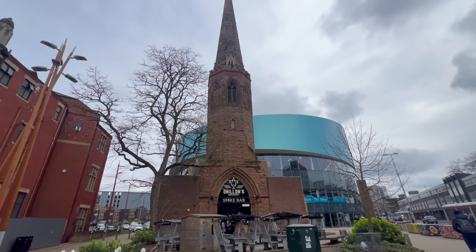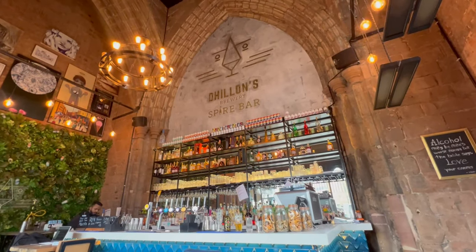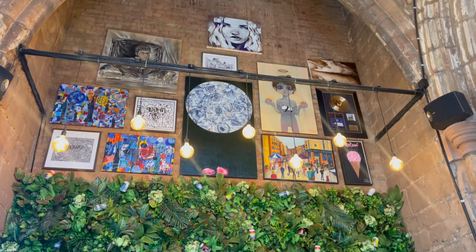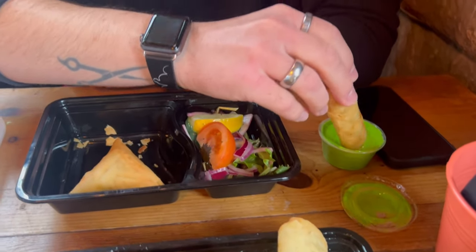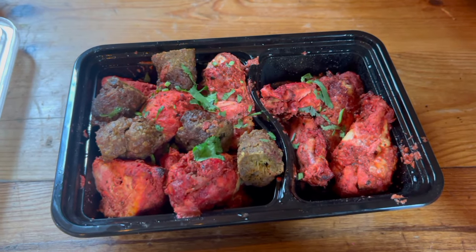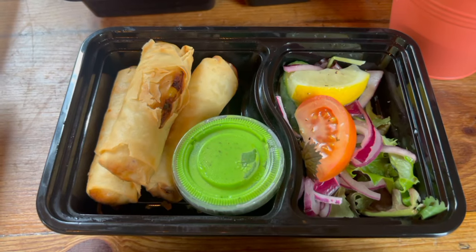From one of Coventry's famous spires to another — we've just been in the Spire Bar hosted by Dylan's Brewery. It's really cool because it's inside an old church tower that was last used as a church 800 years ago. So we were sat in a very old church tower eating Indian street food, which was something a little bit different. We had a mixed grill — chicken tikka, sheesh kebab and wings — plus vegetable samosas and vegetable spring rolls with a really bright green mint dip. Delicious.